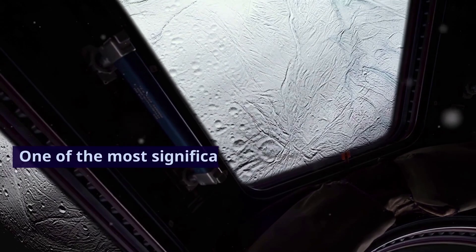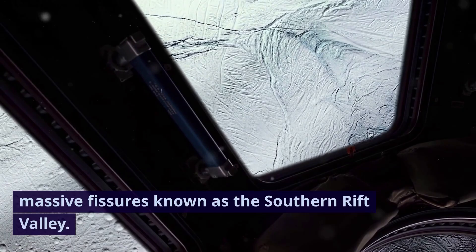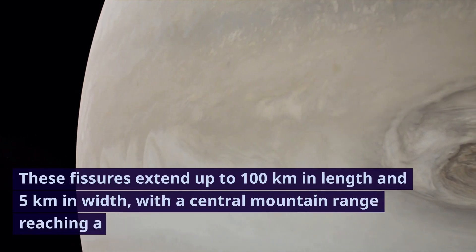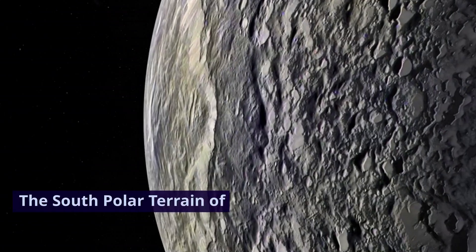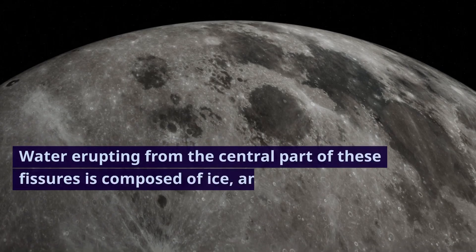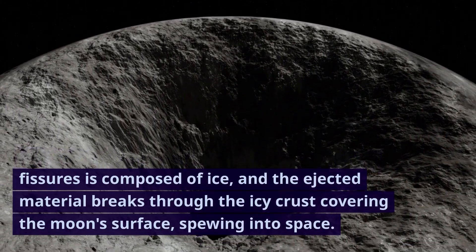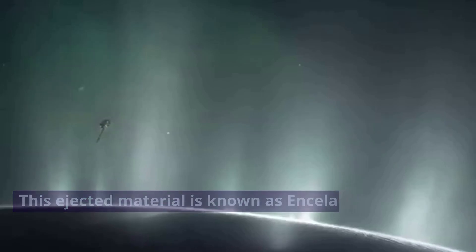One of the most significant features of Enceladus is the south polar terrain, characterized by two massive fissures known as the southern rift valley. These fissures extend up to 100 kilometers in length and 5 kilometers in width, with a central mountain range reaching a height of 10 kilometers. The south polar terrain of Enceladus shares similarities with Earth's volcanoes. Water erupting from the central part of these fissures is composed of ice, and the ejected material breaks through the icy crust covering the moon's surface, spewing into space. This ejected material is known as Enceladus plumes.